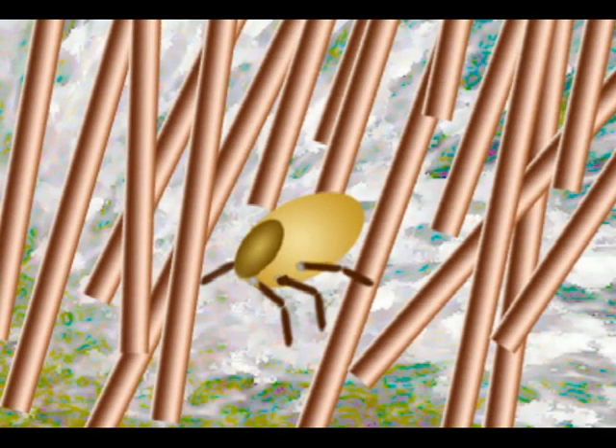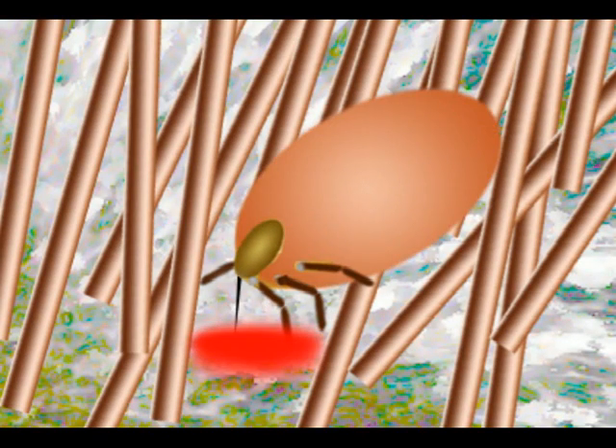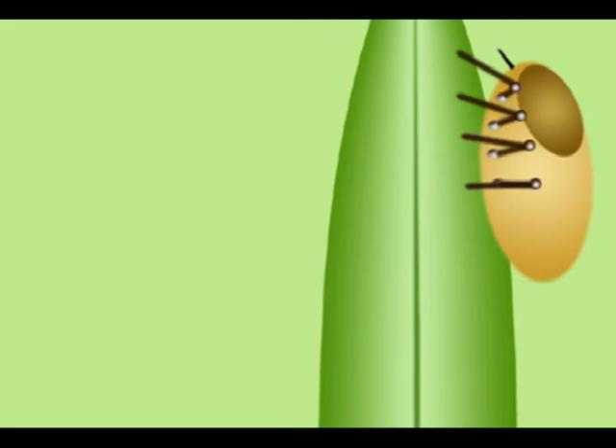Thus replete — a process taking only a few days — it will fall back to the soil to molt into its next stage: the nymph, sometimes called a ticket. Now a miniature eight-legged version of adulthood to come.